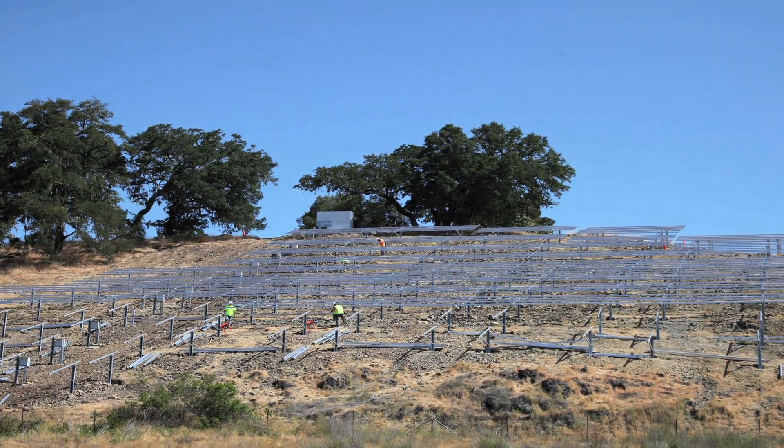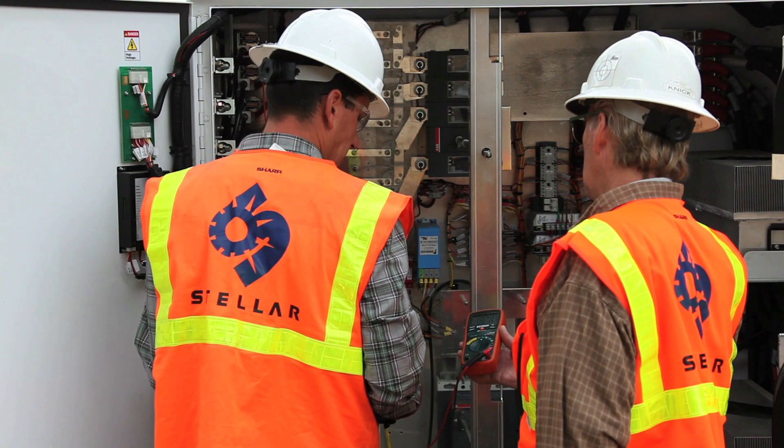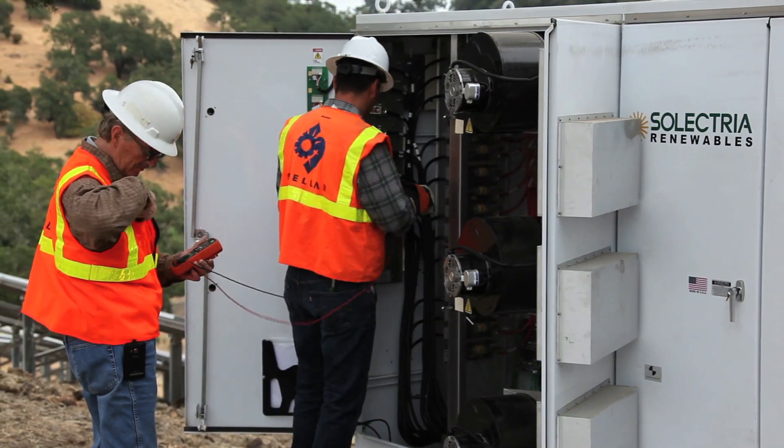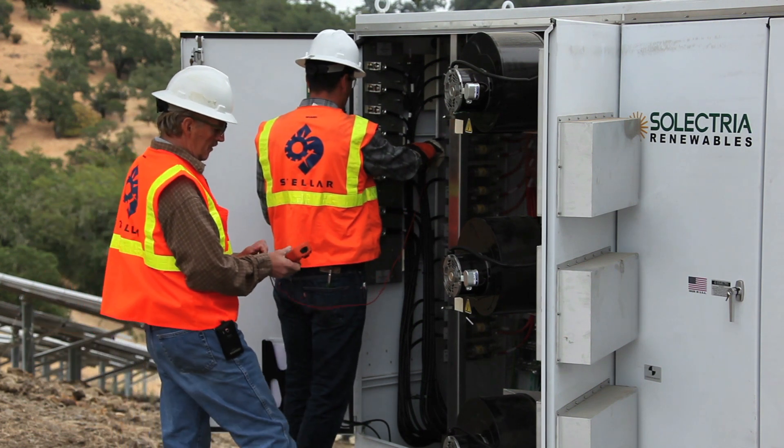This solar system is monitored by deck monitoring. We have inverter level communication as well as the revenue grade metering required by the utility company. With the monitoring system, we have various environmental sensors — one that measures the intensity of the sun and one that measures the cell temperature of the modules. So we can take that information on any given day and performance check the system to make sure it's generating its optimum power.